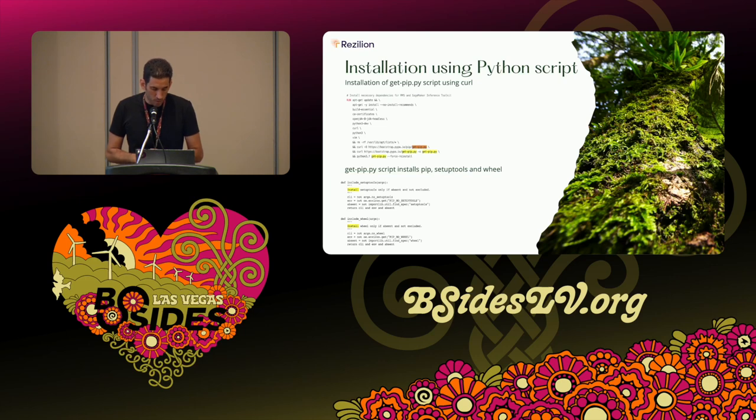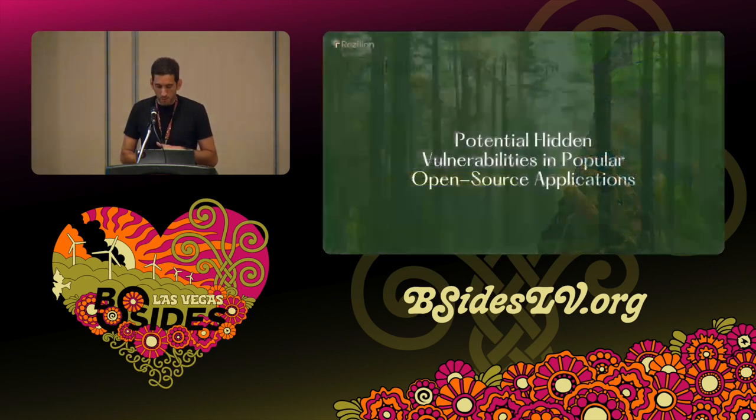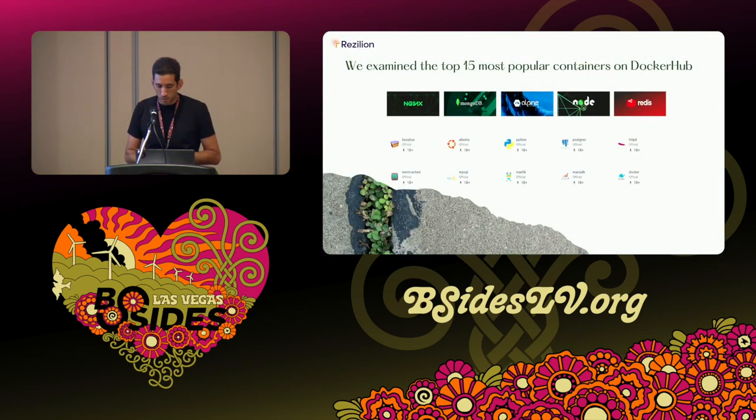Scripting is also a problem — we saw various installations using Python scripts and bash scripts to deploy things the same way. This is more common than not: most containers have some kind of this practice in them. To get a sense of the scope of the problem, we took the 15 most popular containers on Docker Hub — each downloaded over a billion times — and the vast majority of them contain the same anti-patterns.